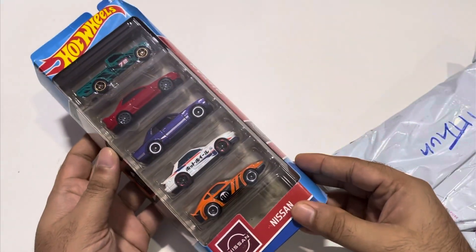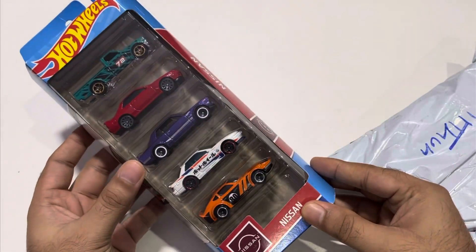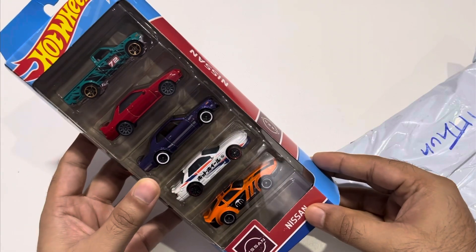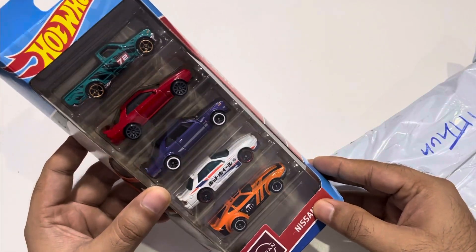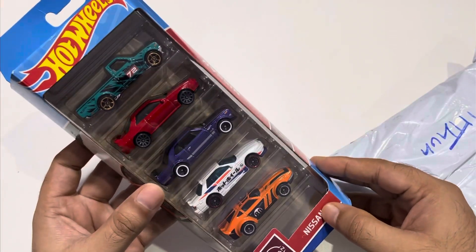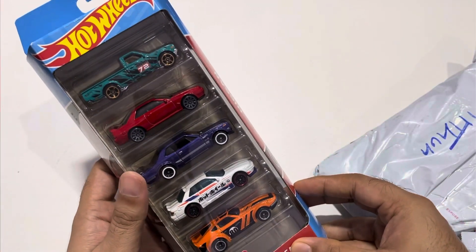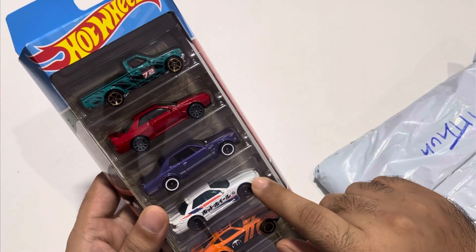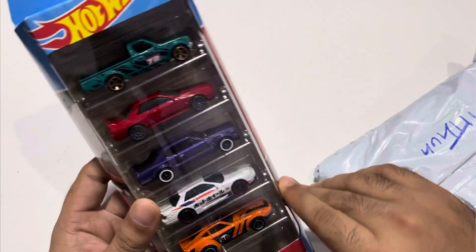So as you can see it is a Nissan set of five. I don't like or I'm not into JDMs or trucks, but this one actually looked good when I saw it in the Hamless store. There was only one piece so I thought let's not miss out and I got it. My favorites are one, two, three — these three are my favorite. These two I don't care much.